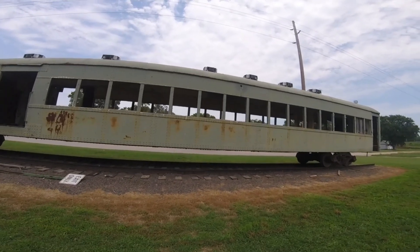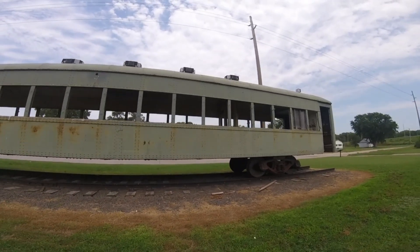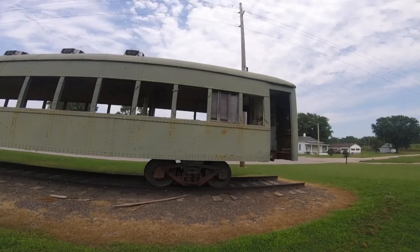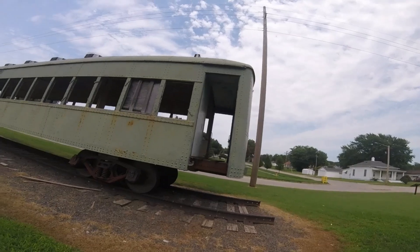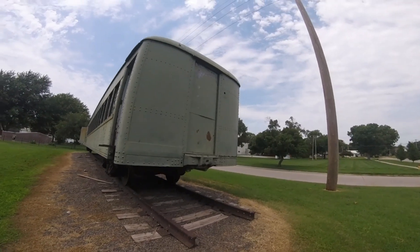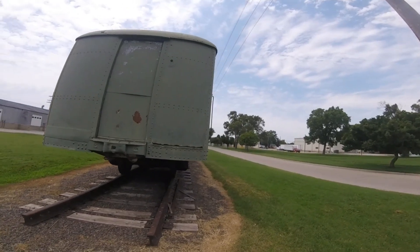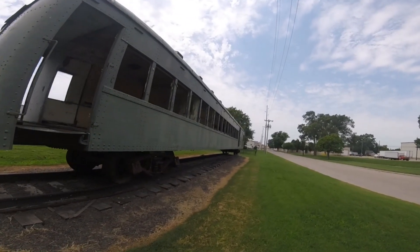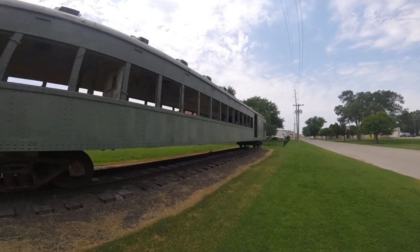It was destroyed by a tornado in 1953, and the car body was taken off its original trucks. The interior was completely gutted. Then it was moved to Dashler, Nebraska, where it was used as a coin laundromat in 1960. Then in 1990, Pete Huffman acquired the car and used it as a storage shed. Then Mark and Deb Craig bought the car when they bought Huffman's place, and the couple donated the car to the Rock Island Depot Railroad Museum in Fairbury, Nebraska.